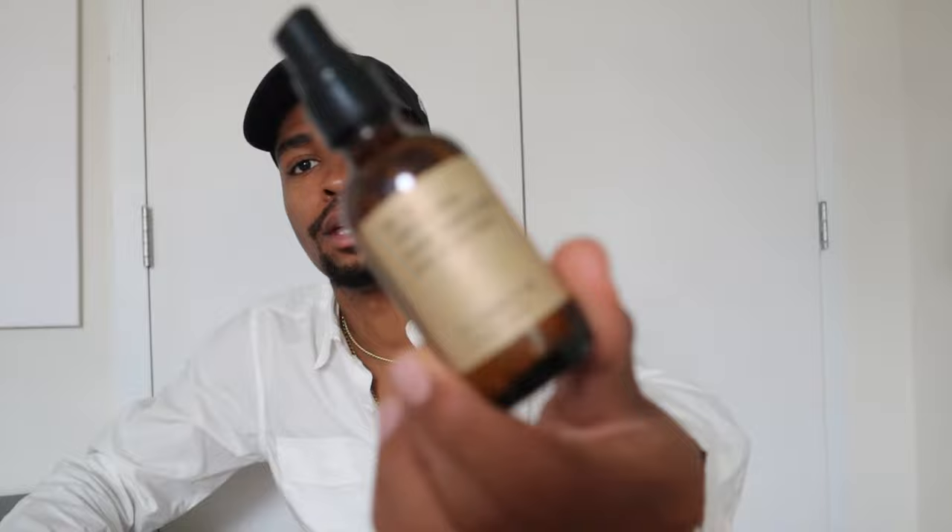For the next thing, I got this hand sanitizer from PF Kinder. It's an essential — no way to beat around the bush. It has a really nice fragrance scent and it's not too drying. It is very high in alcohol, which is the point — to kill germs. Beyond the bottle and scent, its main purpose is to sanitize and kill germs, and I've been using it all the time. Make sure you guys are walking around with hand sanitizer and wearing your mask.